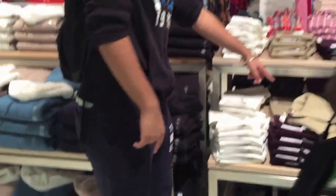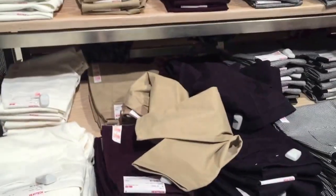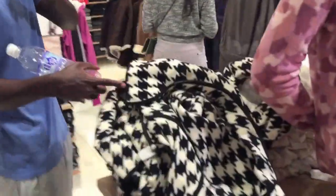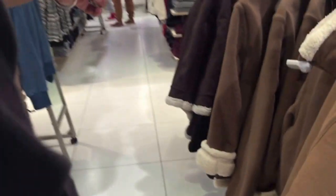However, due to the limited number of staff, the display products in Uniqlo are quite messy. For example, we saw that there were a pair of blue jeans on the ground, which implies that the cleanliness of the products is not acceptable.